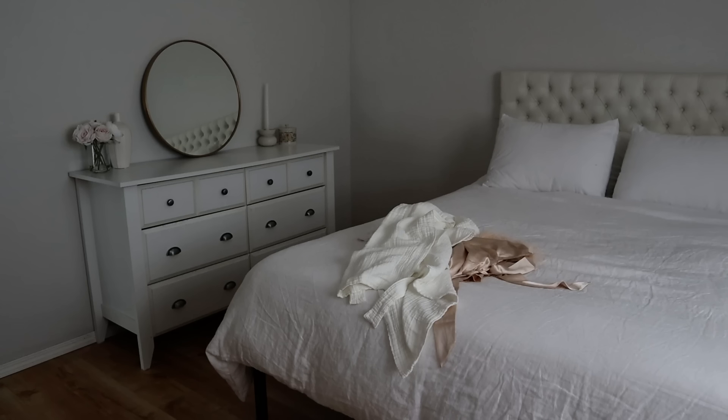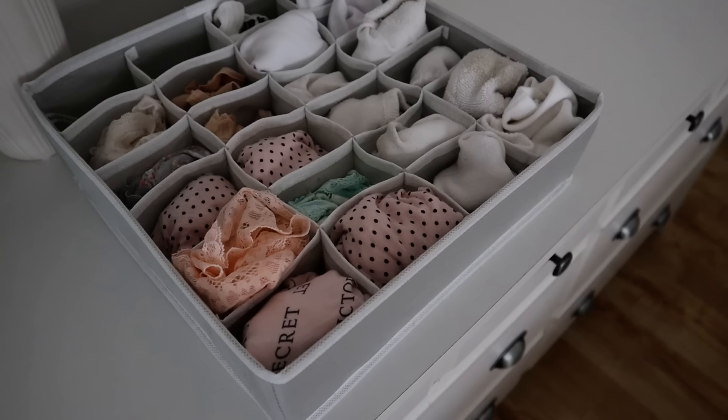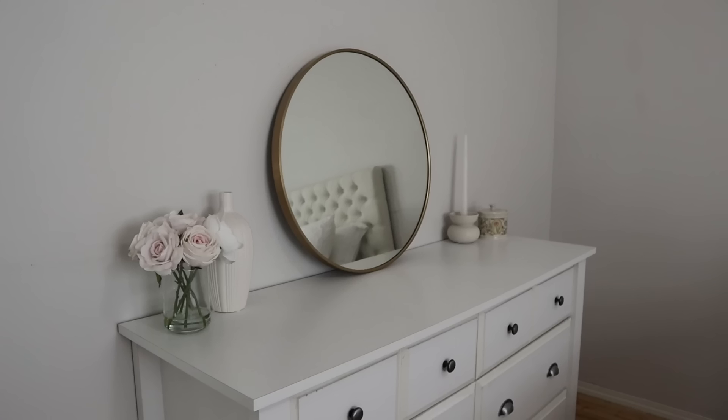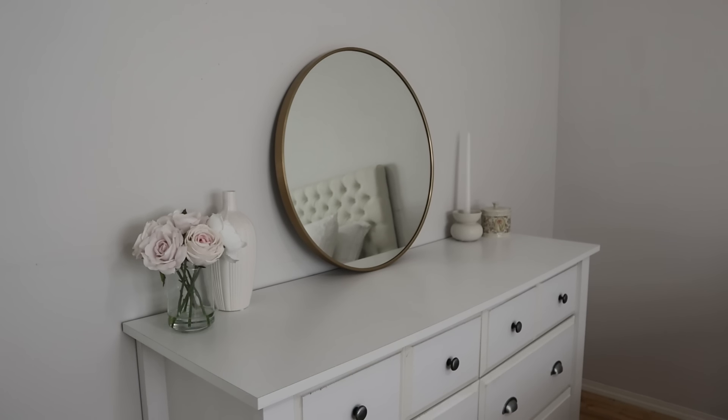My name is Alithia and on this channel I focus a lot on simple living, balanced with beautiful things, and basically living a clutter-free life while still enjoying things that we really love. So without further ado, let's get started in today's video.